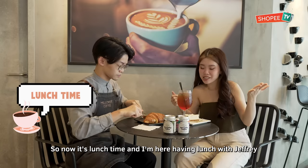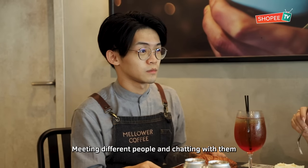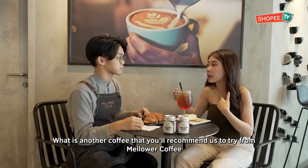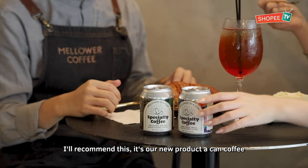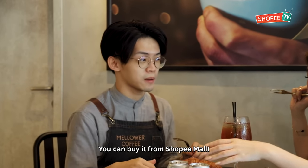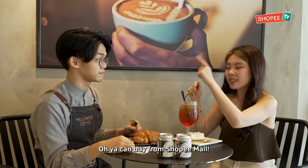So now it's lunch time and I'm here having lunch with Jeffrey. What is your favourite part about your job? Looking at different people and getting to chat with them. What is another coffee you would recommend from Malawa Coffee? I recommend our new product — it's a pink coffee. This is like the perfect size for coffee in a can. You can buy it from Shopee.